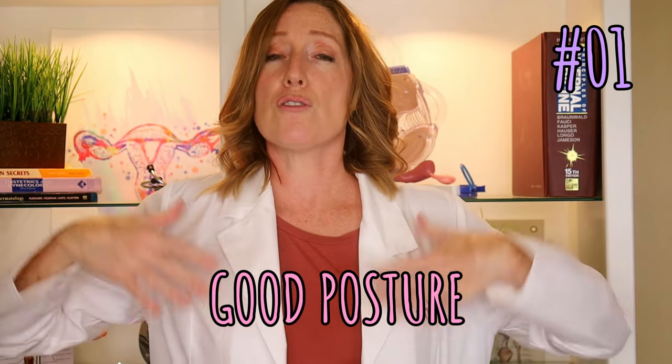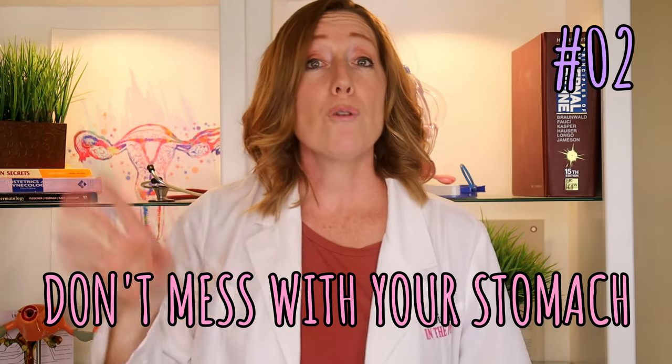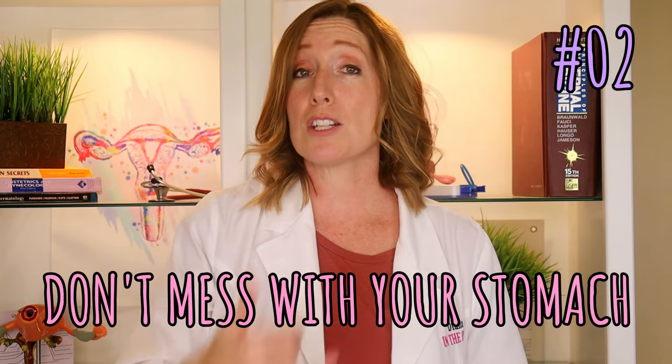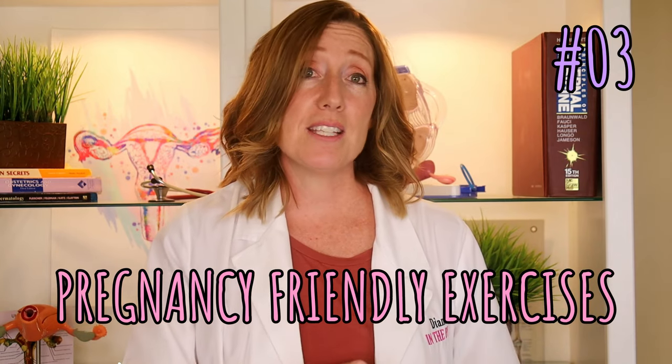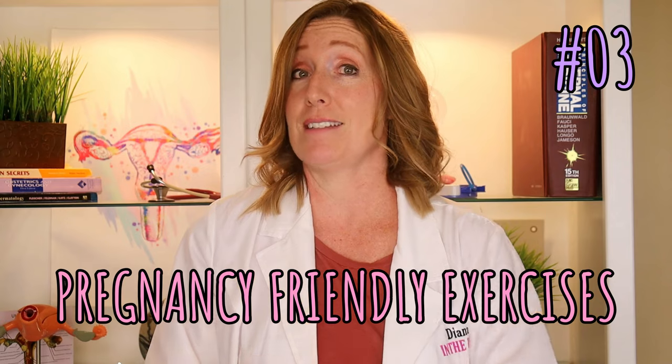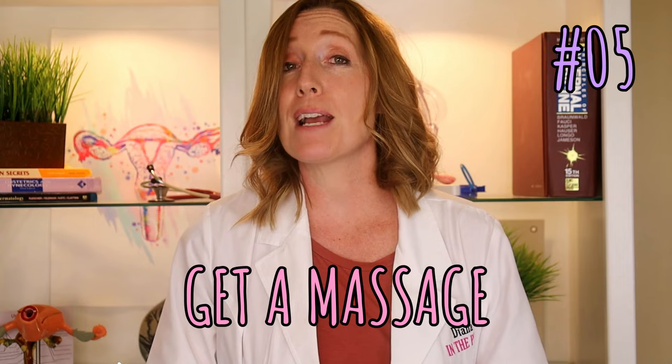I know all the discomforts are starting to wear on you, but once you hold your baby it will all be worth it. In the meantime, here are a few general tips: number one, practice good posture — having your chest straight and shoulders back gives you more room to breathe. Number two, avoid triggers that upset your stomach or cause heartburn. Number three, perform pregnancy-friendly exercises. Number four, drink plenty of fluids. Number five, treat yourself to a pregnancy-friendly massage.